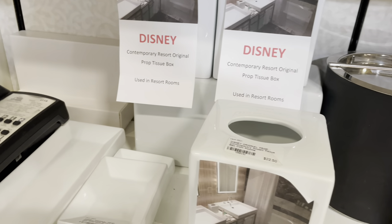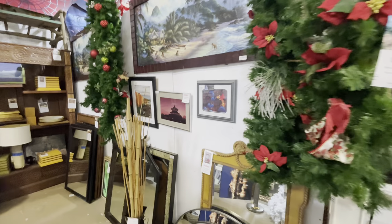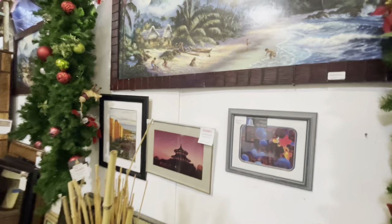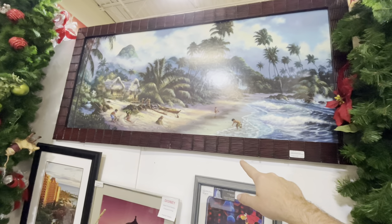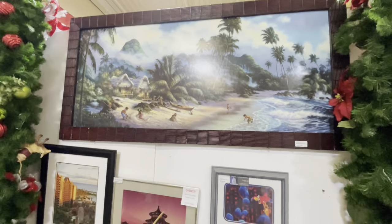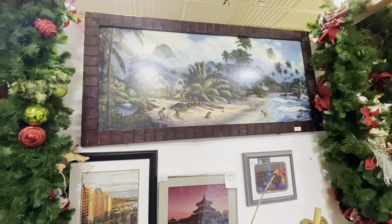Contemporary Resort prop tissue boxes, a phone from the Contemporary Resort — there's so much to cover in here. From the Polynesian, that's only $229 for a piece of artwork from Disney property, which is actually a very good price.